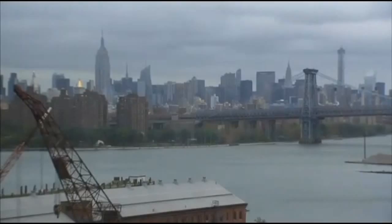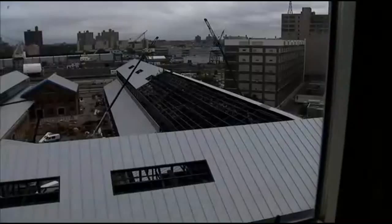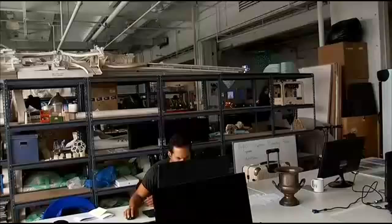This 300 acres between Williamsburg and DUMBO is known as the Brooklyn Navy Yard. Shipbuilders once constructed warships here; now this property is being used as a green manufacturing center — a new kind of factory, one for inventors cultivating the next big thing.